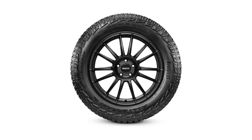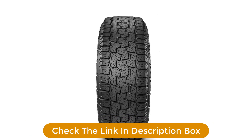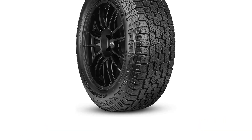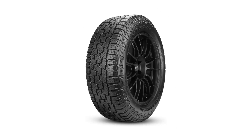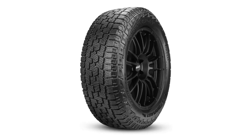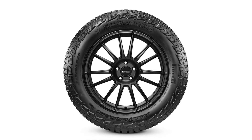The Pirelli Scorpion All-Terrain Plus is Pirelli's most aggressive all-season or all-terrain tire. It features a bold tread block design and is available for light trucks, SUVs, and crossovers. Pirelli also incorporated a more rugged rubber compound that is proven to be more cut and chip resistant than the competitors, making this tire one of the more durable on the list. The Pirelli Scorpion All-Terrain Plus features a 50,000-mile warranty and is three-peak mountain snowflake rated for extreme winter conditions.